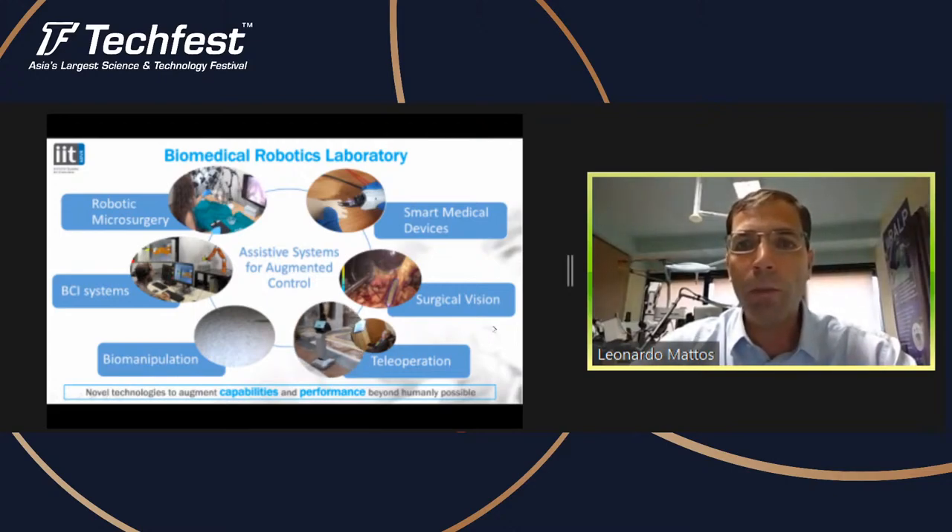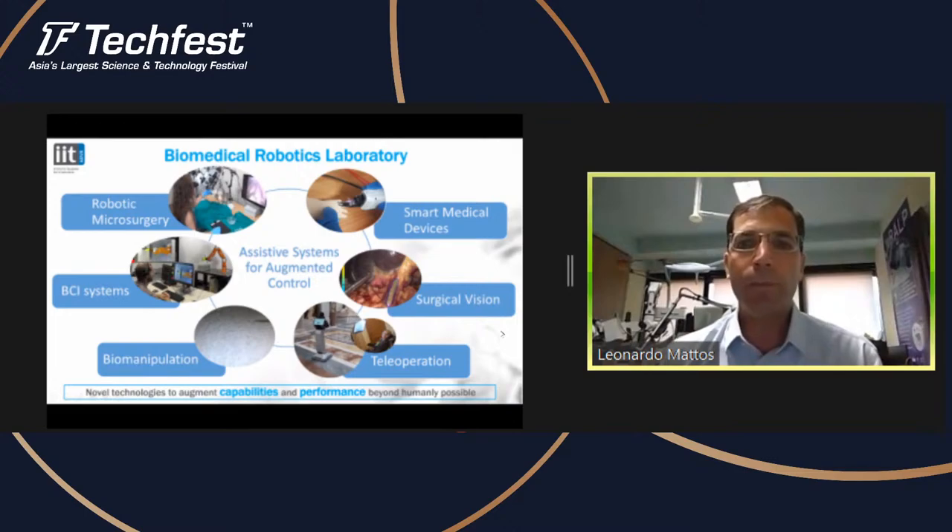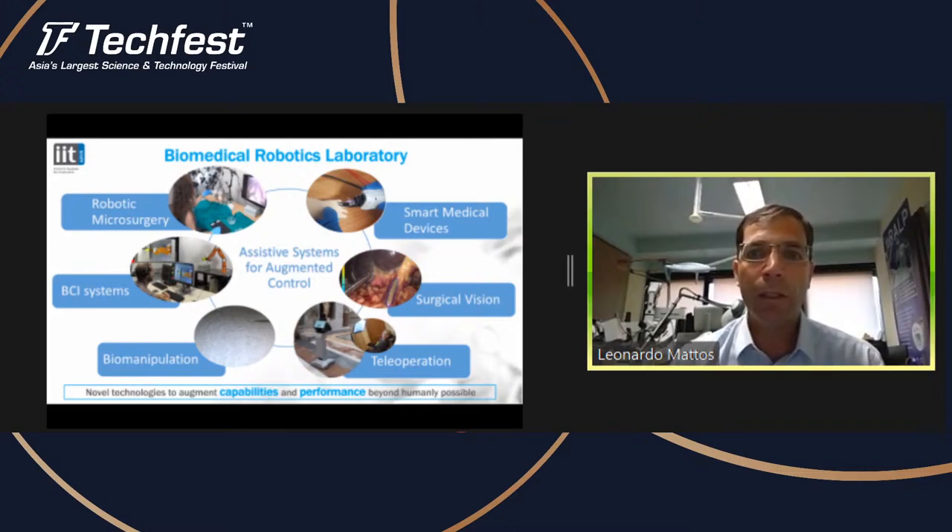We also do work on teleoperation. Here you see a telepresence robot developed for museum visits — this is the Vatican Museum. The new part is the interface to control it. We developed this interface for completely paralyzed people, for example patients with ALS that can only move their eyes. We customized the interface to make it able for them to control robotic systems, including a robot for telepresence. It gives a lot of happiness and joy for the users and also for us.